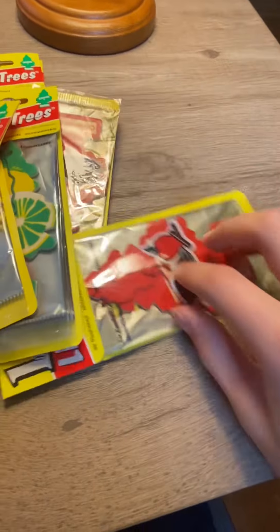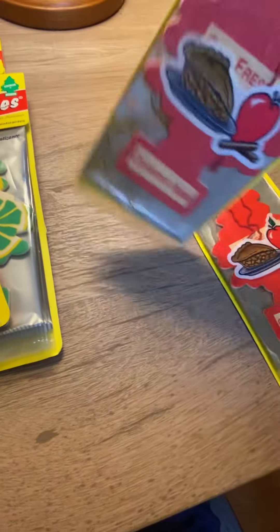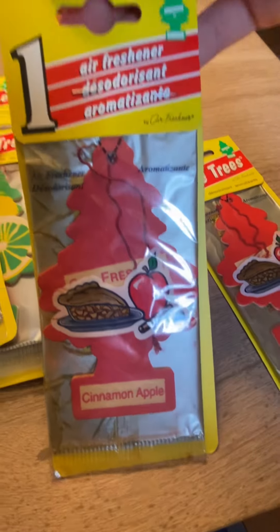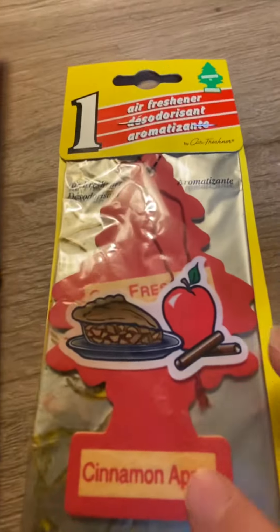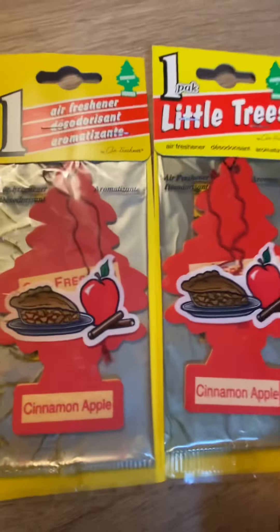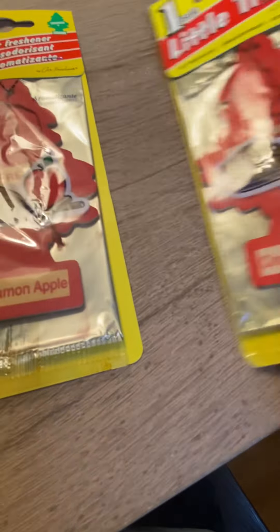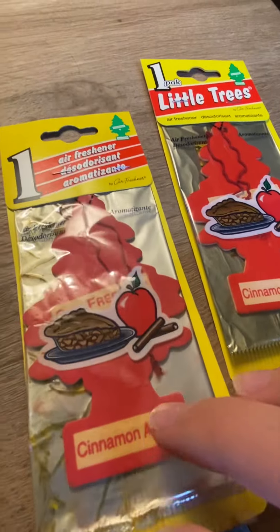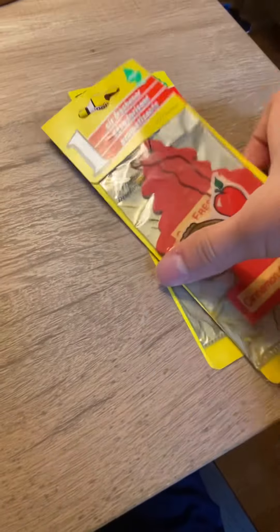Next we have the older Cinnamon Apple — I actually have two of this version. They're both dated 2002, but I'm pretty sure this one's a bit older because the color is a bit different. So yeah, we have two Cinnamon Apples. And I could already smell them through the package — you know what they smell like? They smell exactly like Country Kitchen. Let's put them over here with Spice.